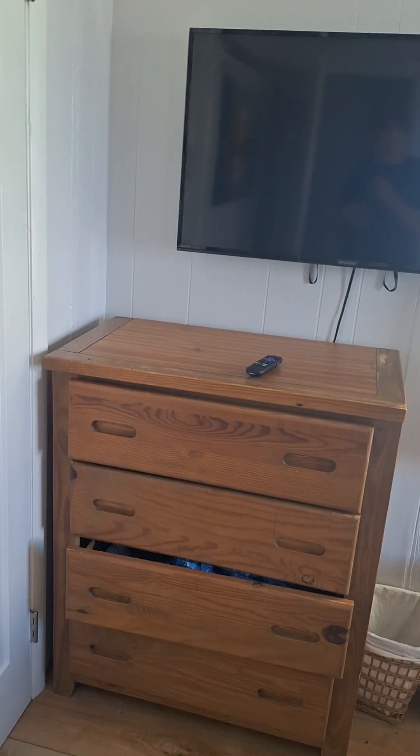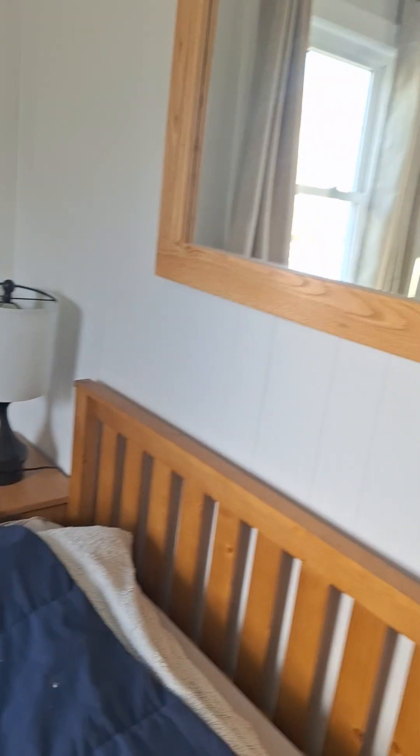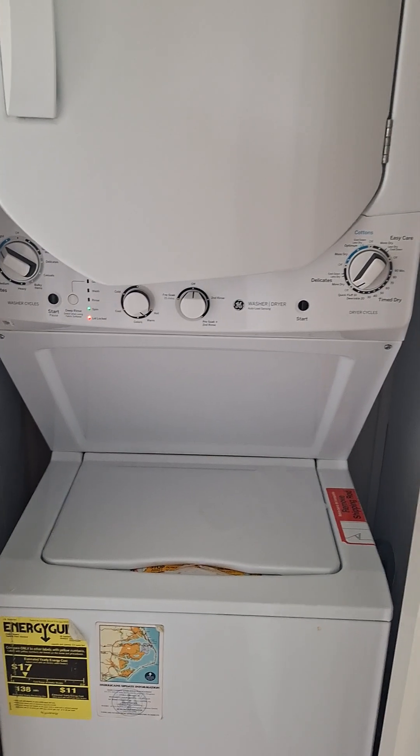I've got one final room to show you — this is my room. It also comes with a TV, a dresser, and two windows. This also comes with a nightstand, and this is the only room with a mirror. In here, this is where the hot water pump used to be — this is now the washer and dryer. And here's the coat hanger.